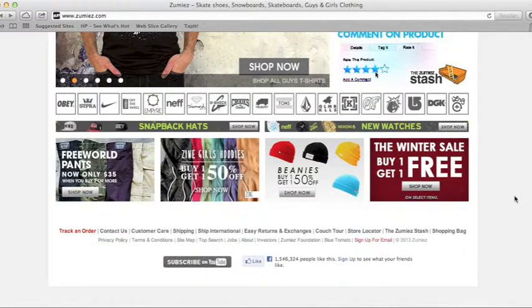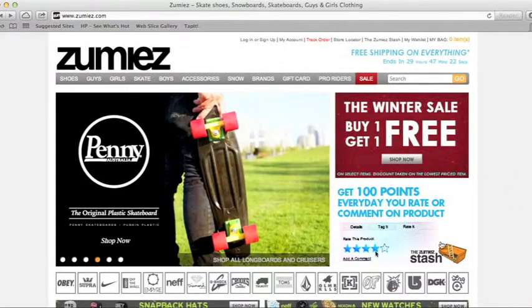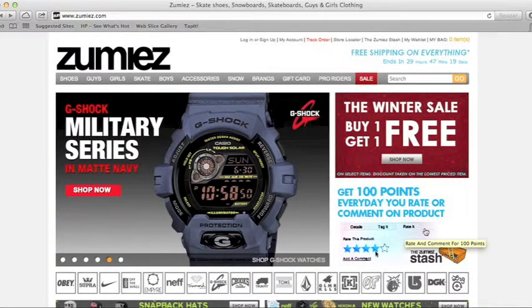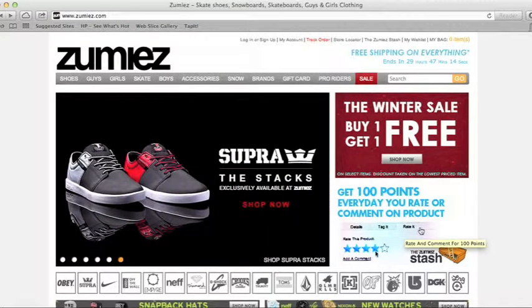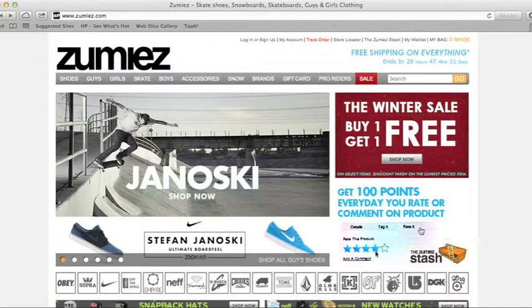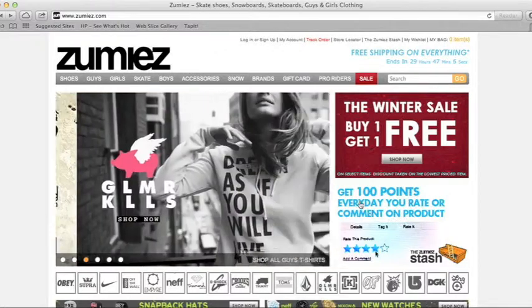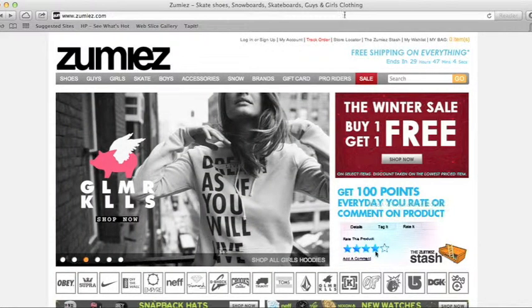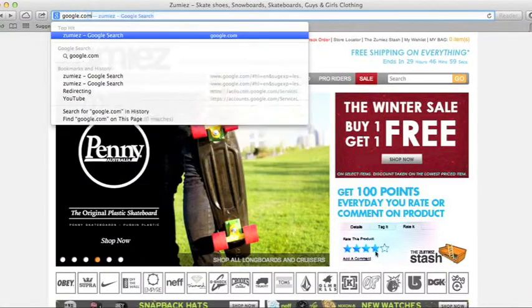And if you're going to shop here a lot, one thing I suggest you do is get the Zoomies Stash account. What it does is when you buy something, it gives you points, and you can buy other stuff with those points that you get. So, say I buy a pair of shoes, and they have another pair of shoes that I like — you can get them for free with the points you have. Really like that.